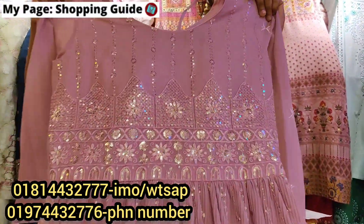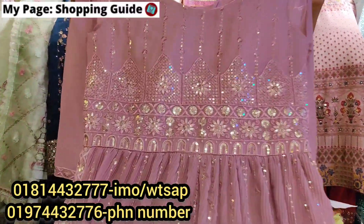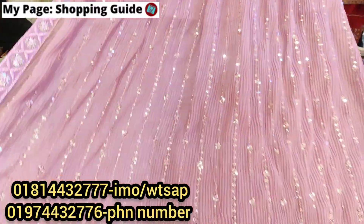Hello, welcome back to my channel Shopping Guide. This is my favorite designer dress collection — the NairaCut designer dress collection.